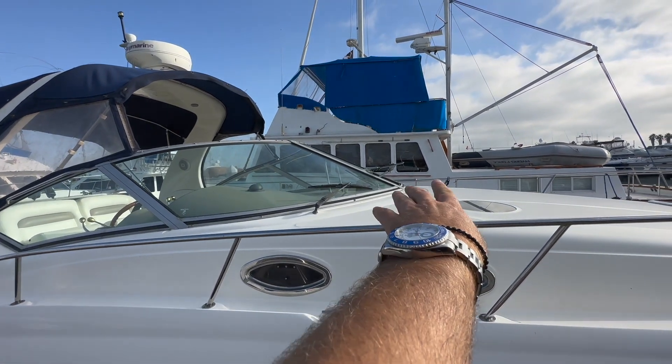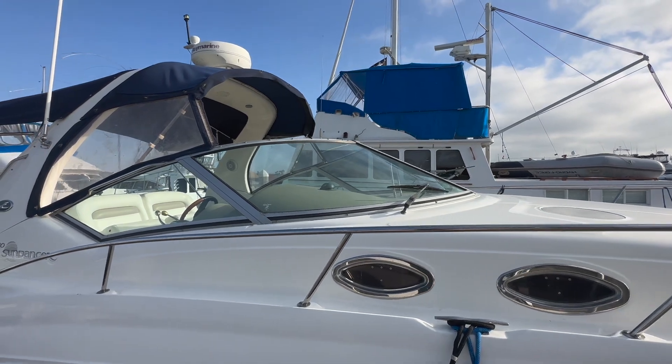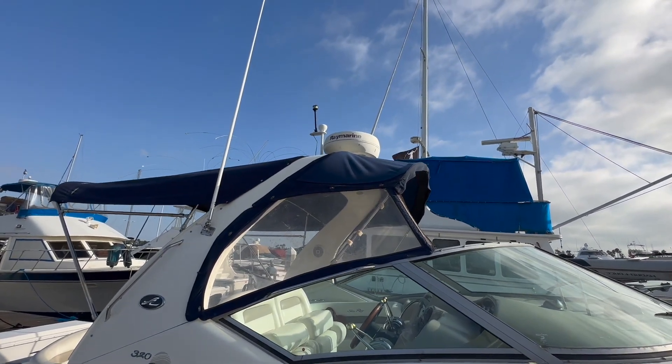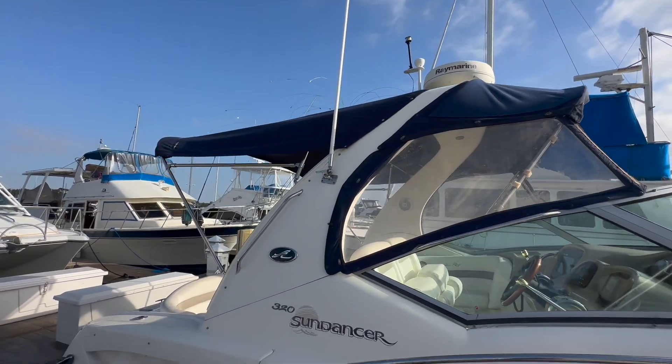Really nice skylights here at the very top, bringing in a lot of natural light. We also have a vented forward window — an electric vent that will open up bringing lots of air flow into the cockpit. Above the fiberglass arch is our Raymarine radar GPS plotter and anchor light. We also have the VHF whip here as well.